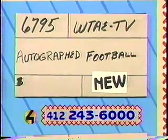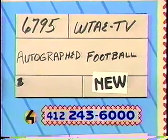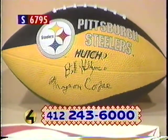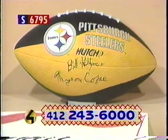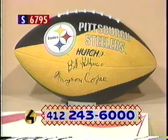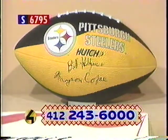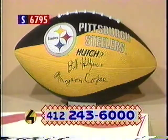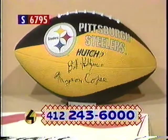Another new item, thanks to WTAE. That's item number 6795 — an autographed football. You've seen Billy Hillgrove and Myron Cope on WTAE for years. Well, this is your opportunity to own this black and gold, non-regulation, junior-sized Steeler football signed by Myron and Billy. What a great deal — who wouldn't want that? There's absolutely no price you could put on an item like this. Let's get those phones ringing. Bidding on number 6795.